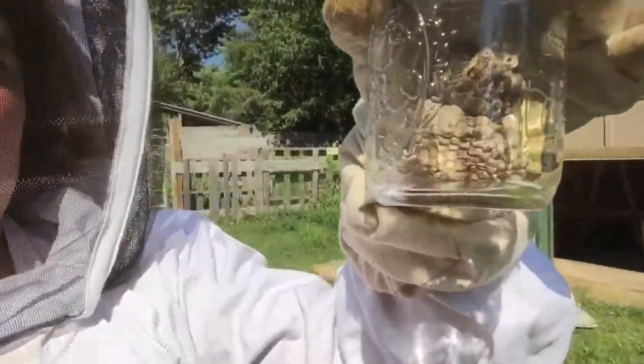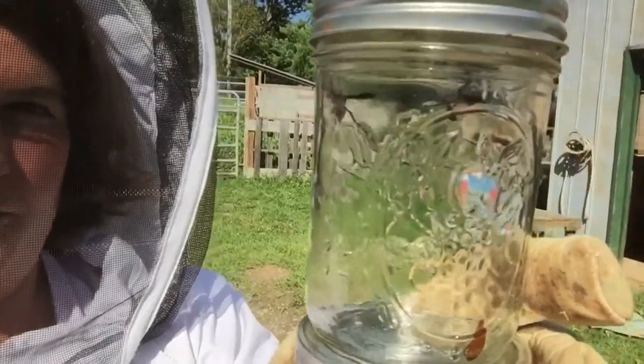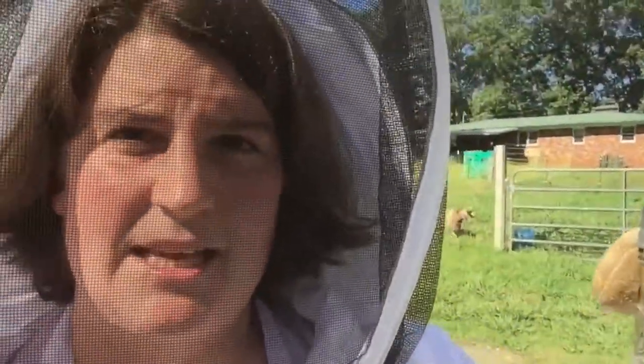I did it. I got the two nests down from the chicken coop and caught a few of the angry wasps in the process. So at least they won't be bothering us when we collect eggs.